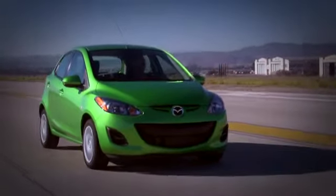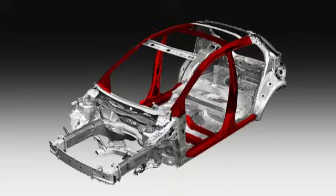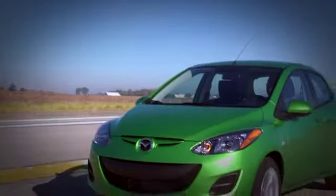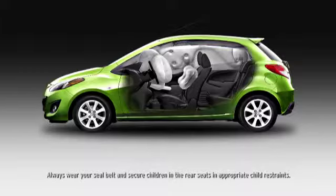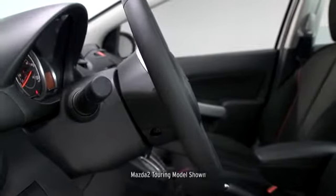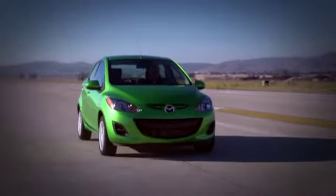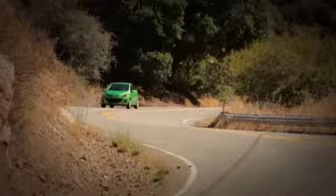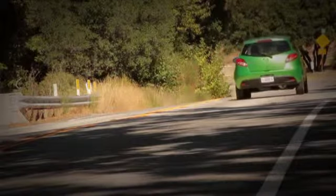The Mazda 2 is as serious about safety as it is about fun. Built with Triple H body construction and high tensile steel, it manages to be both lightweight and strong. Reinforced driver and passenger compartments provide protection on all sides, and six standard airbags are strategically located in the front and on the sides. Every Mazda 2 features a collapsible steering column built to absorb crash energy from a frontal impact, and a fold-away brake assembly for reducing the risk of serious ankle and leg injuries. Spot welds and specialized adhesives between panels help improve body strength and impact absorption. The Mazda 2 proves that a light ride can also be a safe one.